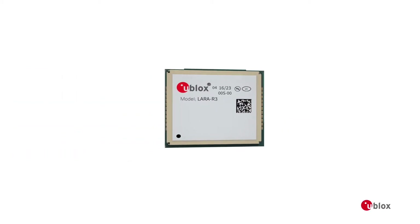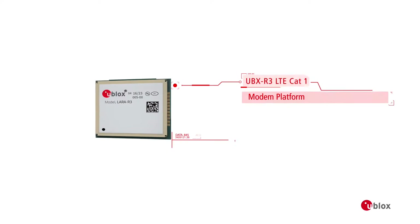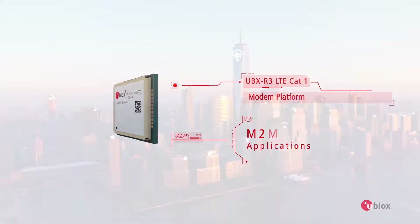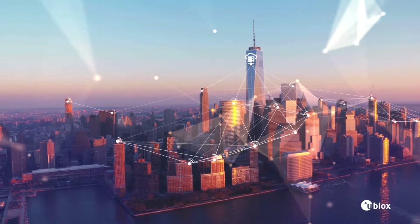Meet LARA R3, a revolutionary LTE modem where both the module and the chipset are from uBlocks. LARA R3 gives you perfect integration, and it is specifically designed for tough machine-to-machine applications.